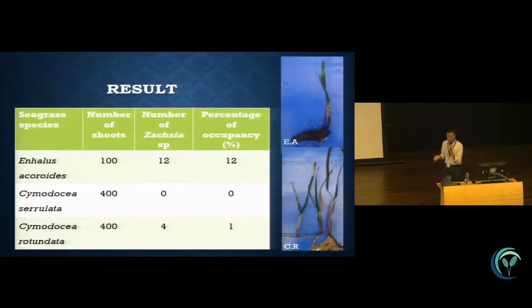These are the results. From about 100 shoots of Enhalus collected, 12 individuals were found. In Cymodocea rotundata, among 400 shoots there were none. In Cymodocea serrulata, there were 4 individuals found. So the percentage occupancy is about 12% and 1% respectively.